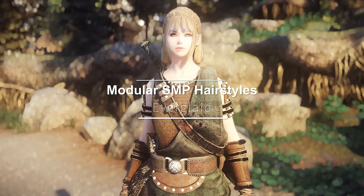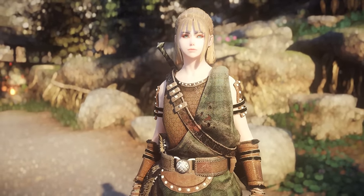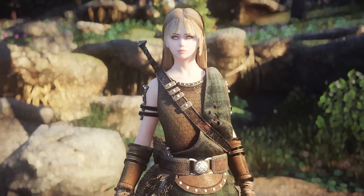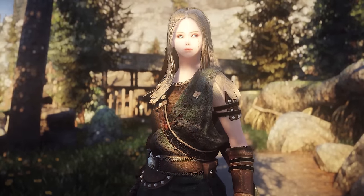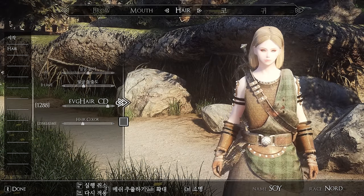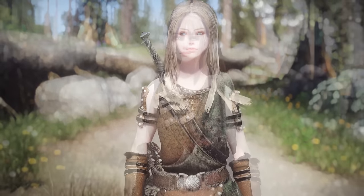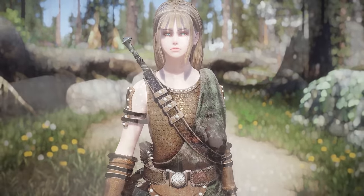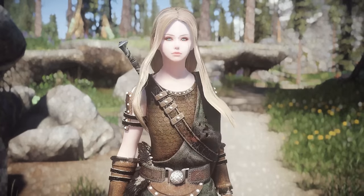Next up is Modular SMP Hairstyles. This mod is inspired by the hair customization system of Tekken 6 and allows you to use various combinations of hairstyles. It adds many diverse and unique hairstyles with over 100 unisex options focused on medium-length styles. Despite having high-poly meshes and high-resolution textures, it is frame-friendly. There are many styles suitable for players, and I think they will also be widely used for NPC replacers in the future. It has a quite immersive feel, and I want to recommend it to you.